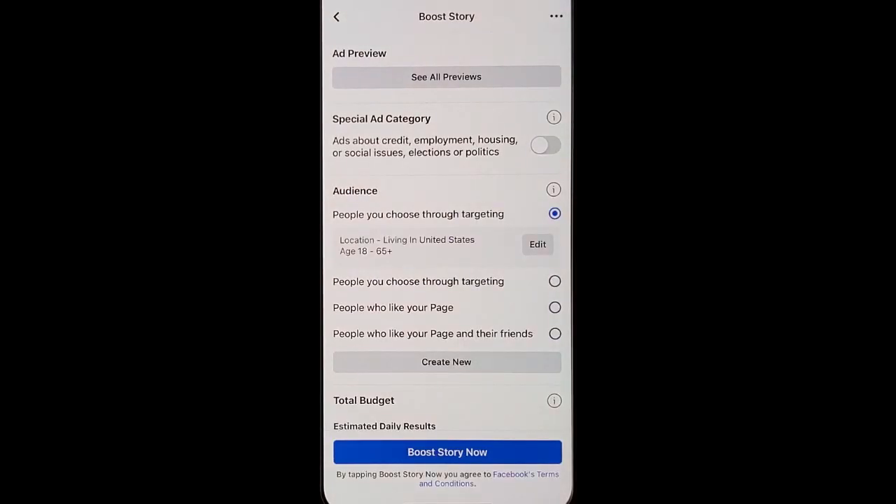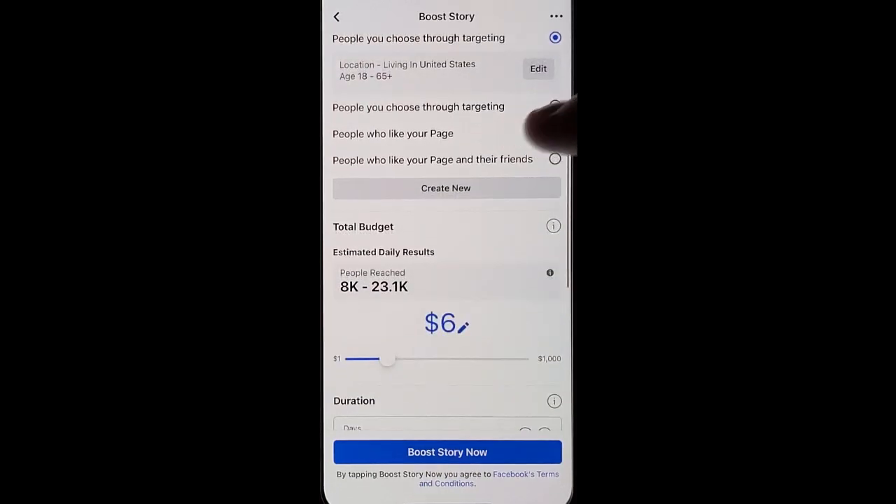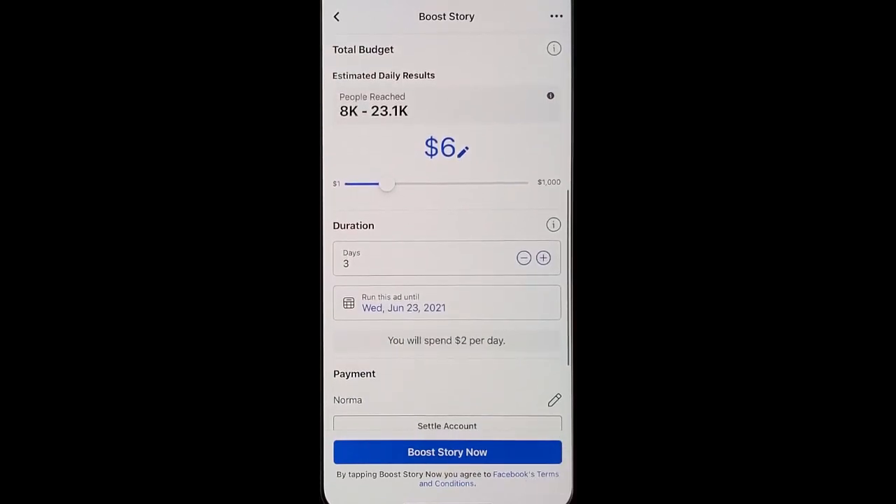Once you click boost, you're going to go through how much you want to spend and how to set it up, but once you get it how you like it, go ahead and boost your story. This will get more eyes on it and help build your awareness.